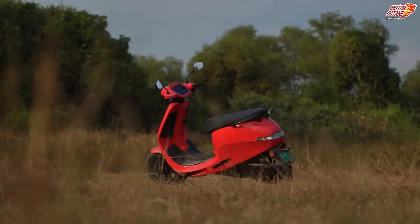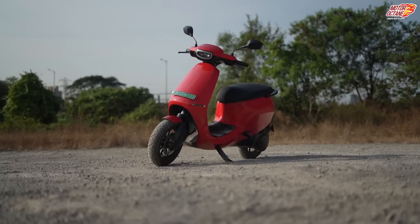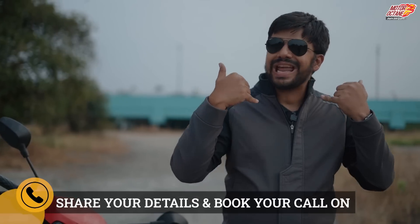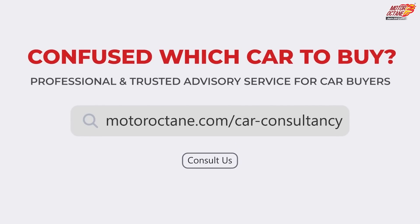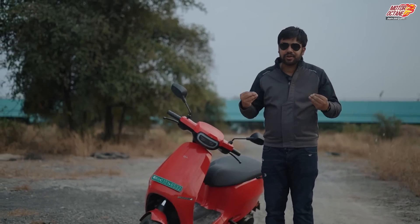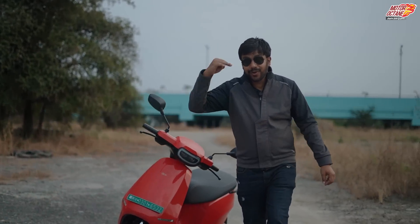This is one of the best scooters in India — definitely, in the electric segment. This is my clear choice. The hardware that Ola is offering, no other scooter in the market is offering. That's why I will recommend this. If you are confused, you can connect with us at motoroctane.com for a consultancy call. Subscribe to the MotorOctane YouTube channel so you don't miss our exciting videos. We will meet tomorrow with a new video — take care, bye bye.